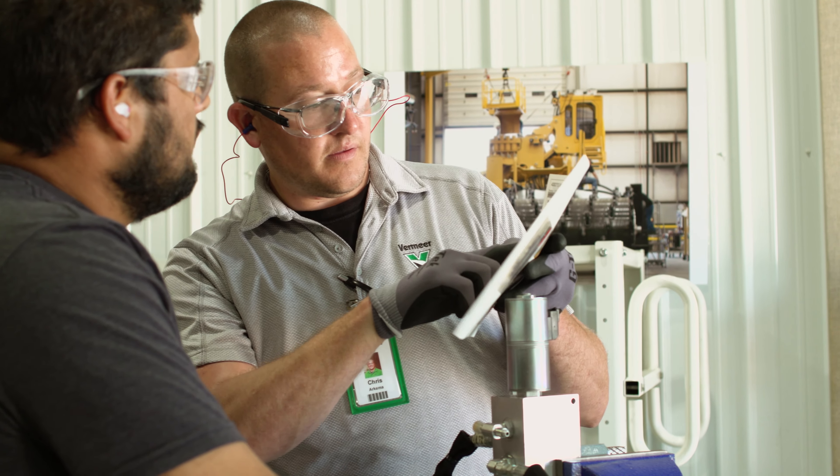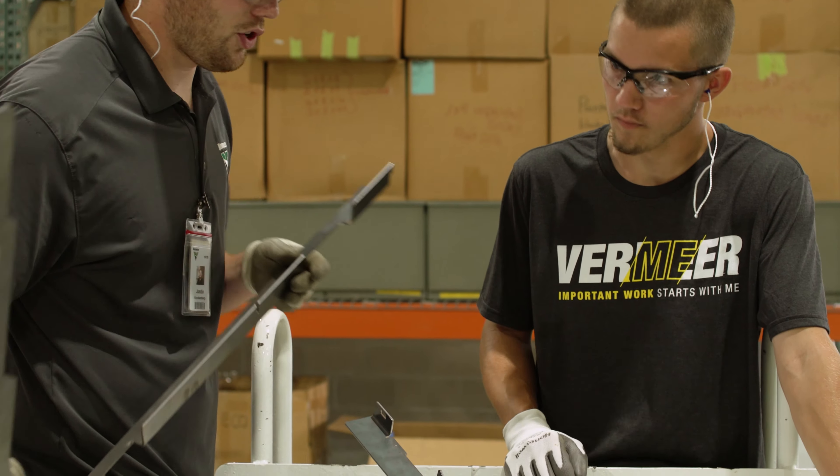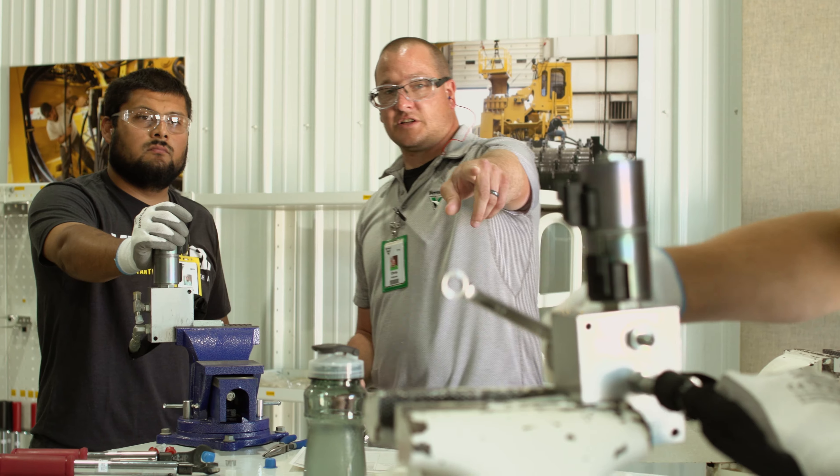My name is Chris Arkema. My role is a technical training and developmental specialist. Key's manufacturing success sets up our new team members with their general expectations, and then we also get them out onto the floor.